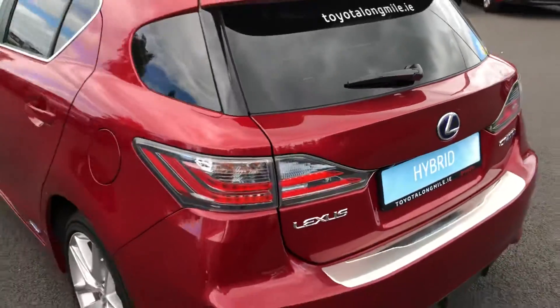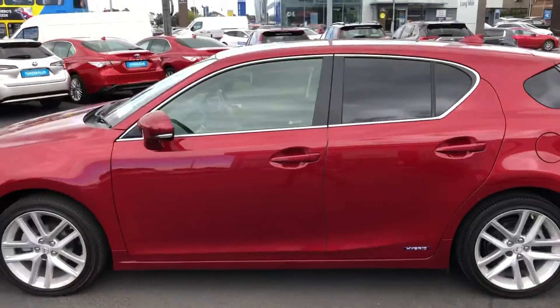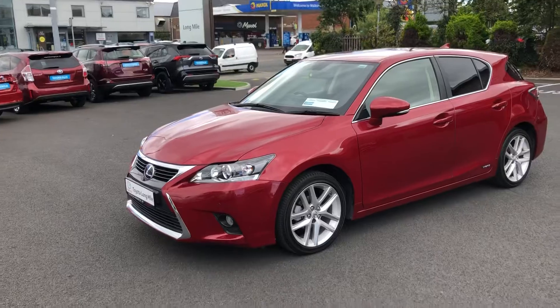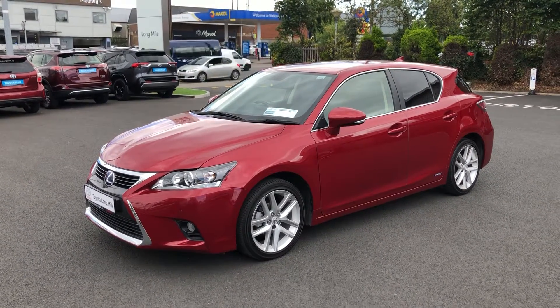So the car will come fully serviced, professional valet, and you can have a mileage warranty on the car. And you also have a year's roadside assistance. So if you'd like to book in for a test drive the number to call is 014-60-6070. Thank you, bye-bye.